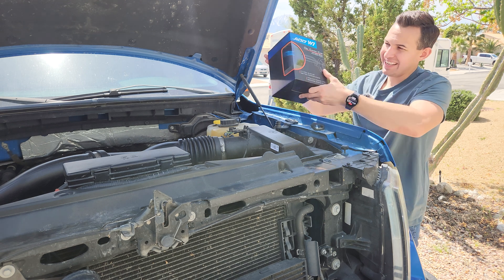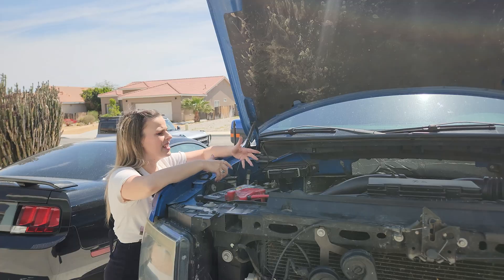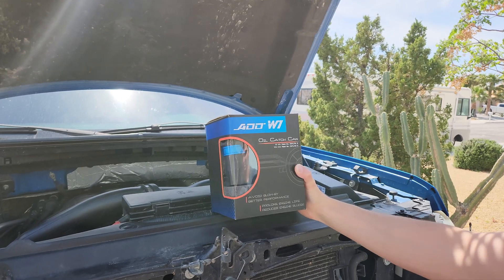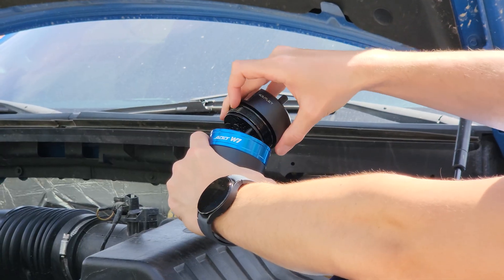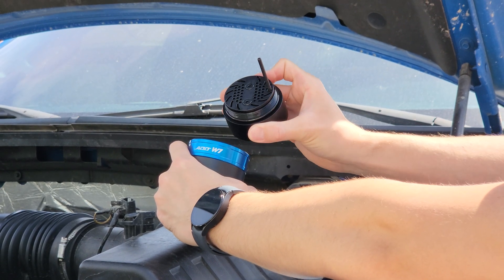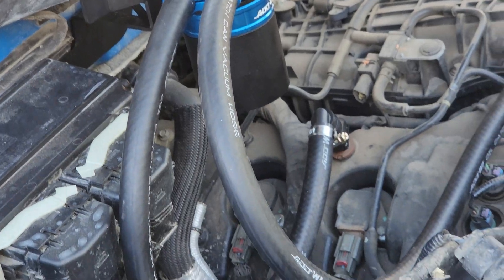Today we're showcasing the ADD W1 oil catch can, specifically for the first generation EcoBoost. An oil catch can works by using baffles and chambers to separate and trap oils and droplets of contaminants from the air-fuel mixture before it gets recirculated back into the intake — so you're essentially feeding your intake cleaner air.